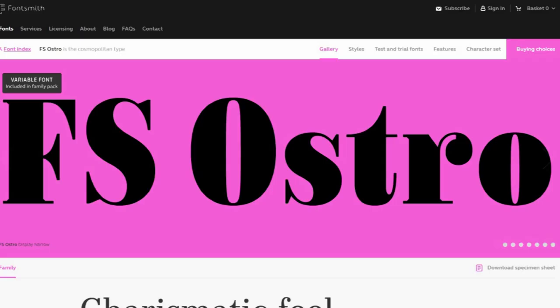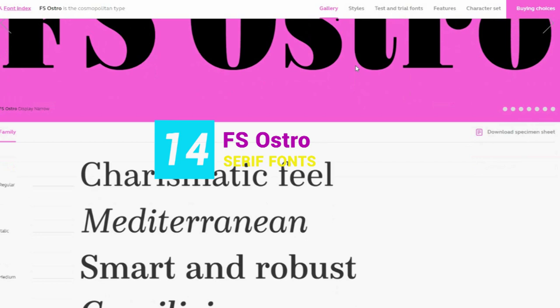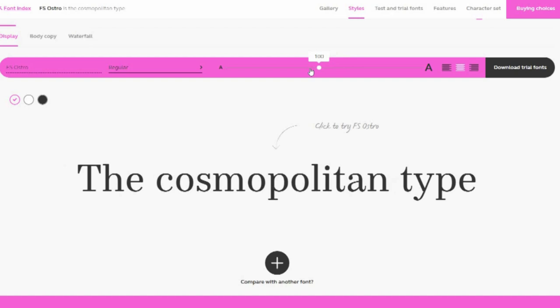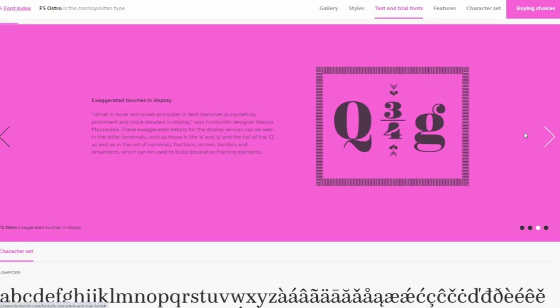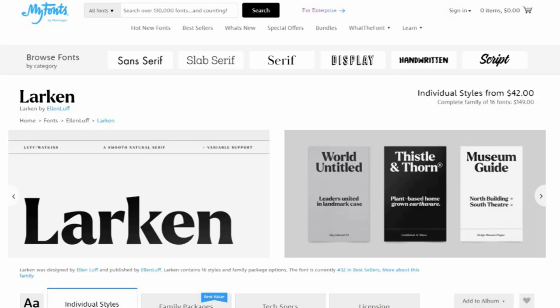14. FS Ostro. FS Ostro is a typeface from Monotype that's imbued with balanced and sophisticated elegance. Named after a southerly wind that blows over the Mediterranean Sea, it's a warmer interpretation of letterforms with their roots in colder, stark modern typefaces.